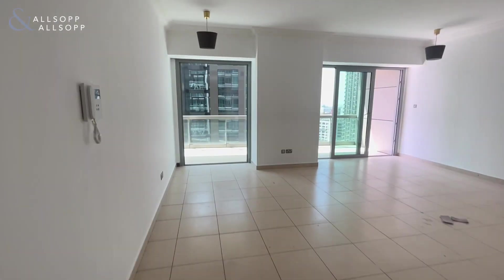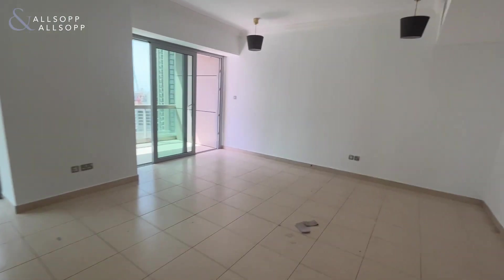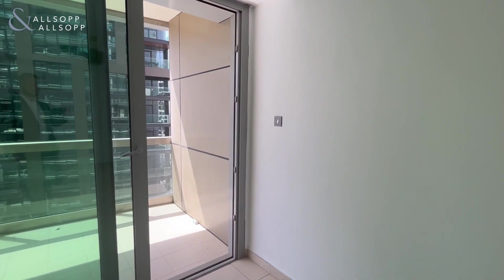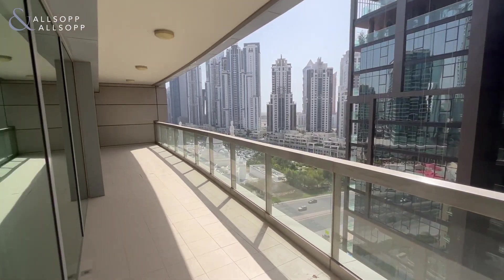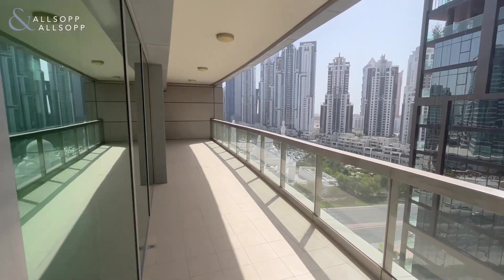It's a very good-sized property, really well laid out, nice and square, with plenty of light throughout. You have access from every room onto the balcony as well — it's a huge balcony space out here.